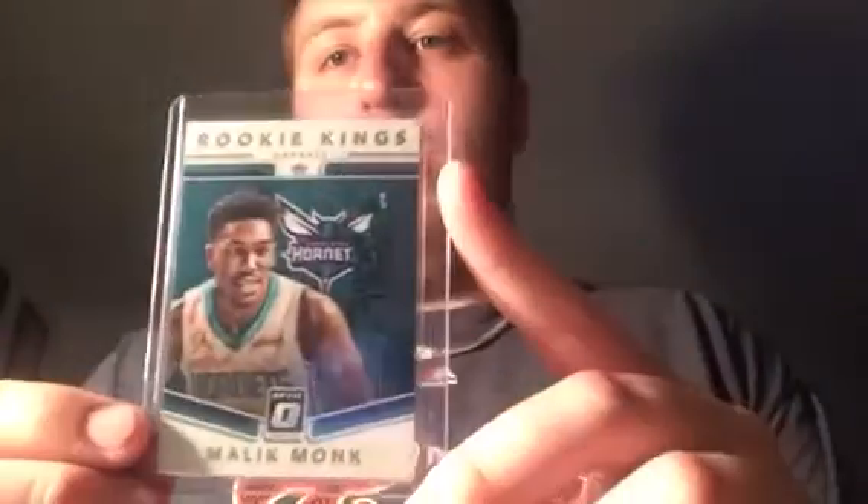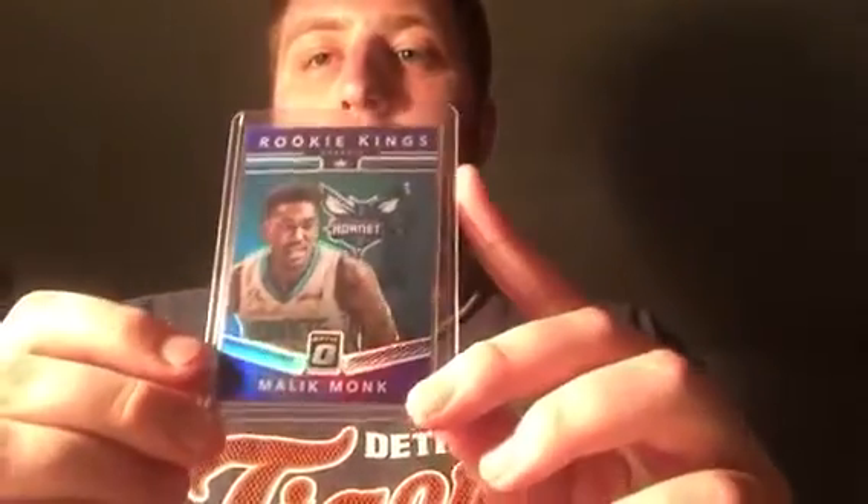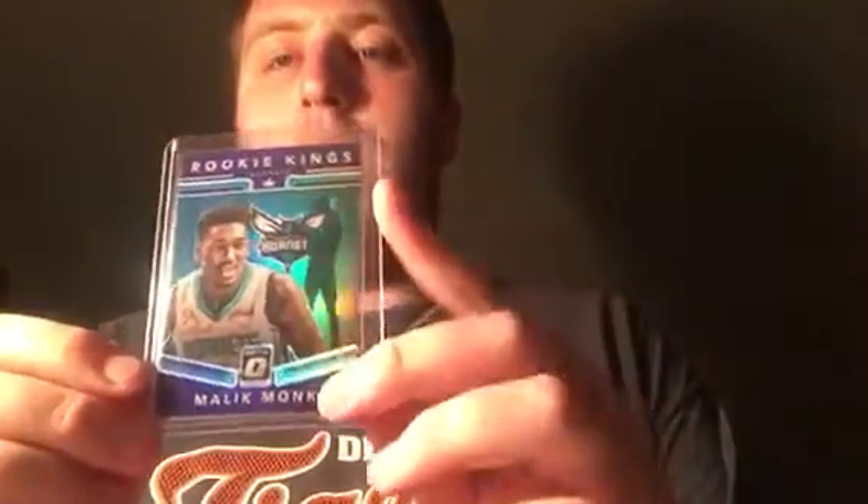It's a decent stack. I also busted a blaster of Optic, the new basketball, off-camera while talking to my dad when I got home this morning — nothing good. A couple rookie cards that I like, but nothing numbered, no autographs. This first one is a Malik Monk Kings insert, so that'll go in the Monk collection. I also pulled a purple Malik Monk — not numbered, but it's a nice-looking card with the Hornets teal.